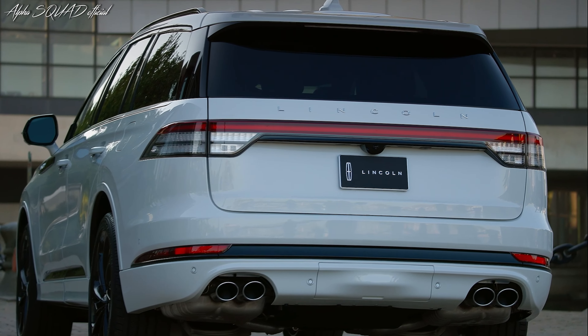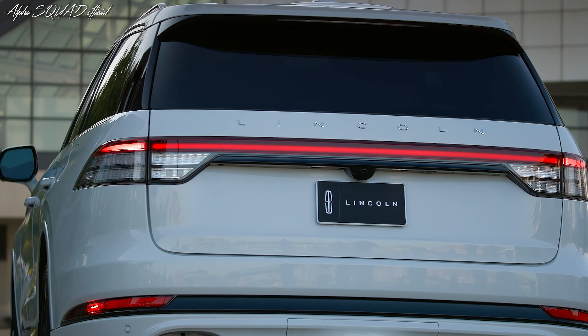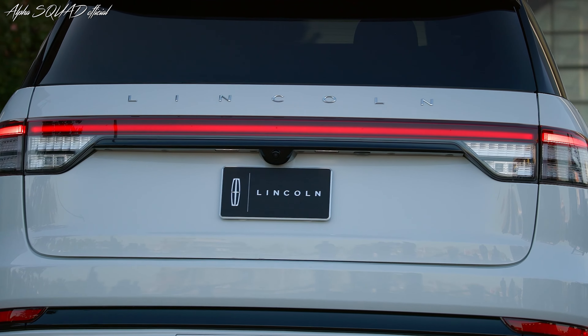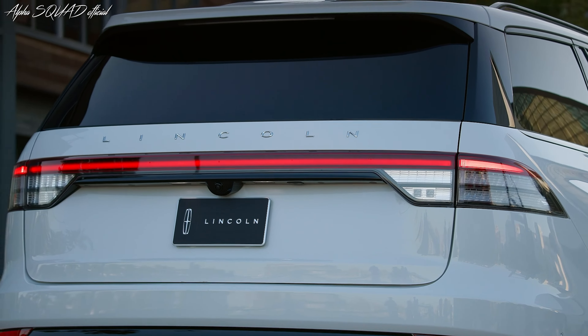Standard driver assistance features include a comprehensive 360-degree camera system, blind spot monitoring, lane-keeping assist, front and rear parking sensors, and rear automated emergency braking.